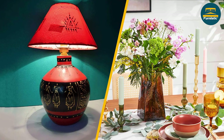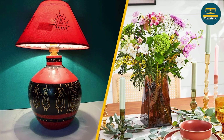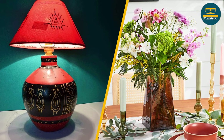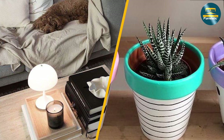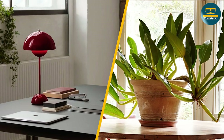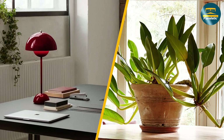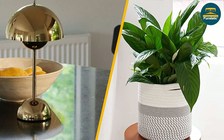Of course, you can also choose to incorporate both lamps and flower pots into your side table decor. This can create a balance between form and function while also adding variety and interest to your space. Lamps can be used in a variety of settings, from bedrooms to living rooms to home offices, while flower pots may be better suited to certain areas of the home, such as entryways or dining rooms.